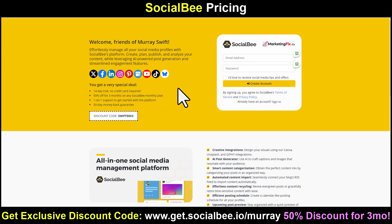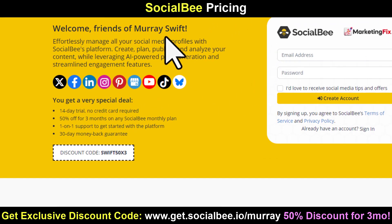When you go to get.socialbee.io/murray — you can click that link in the description and comments — you'll arrive at a custom page for friends of Murray Swift. You'll get a very special deal: a 14-day trial with no credit card required, 50% off for three months on any Socialbee monthly plan, one-on-one support to get started, and a 30-day money-back guarantee. Only when you join through this link and use coupon code SWIFT50X3 do you get this deal. The general public won't get this — it's only for friends of Murray Swift through my link with this discount code.